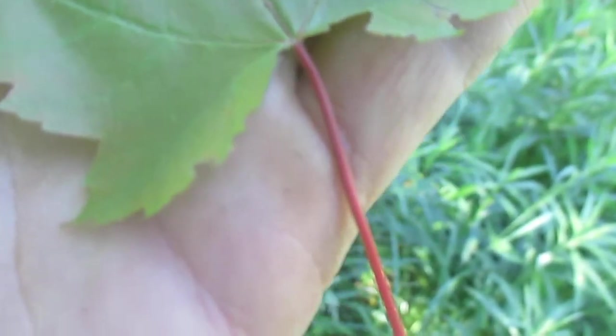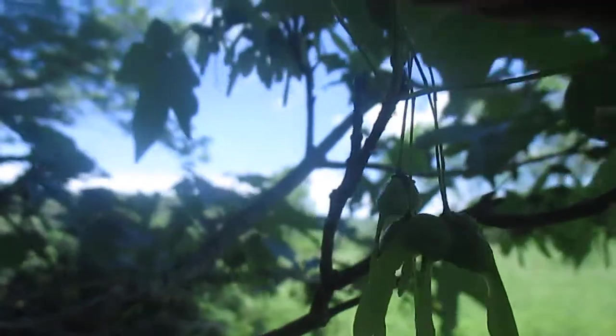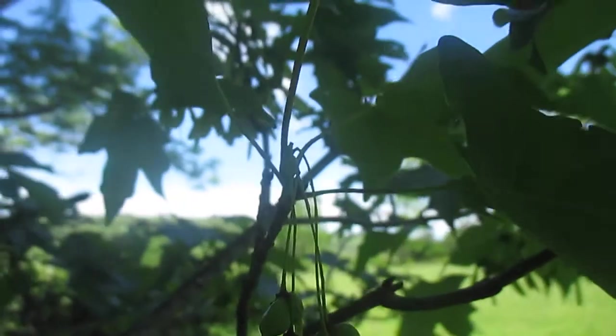Another thing you can notice is the red maple has a red stem on the leaf, and the sugar maple — I don't know if you can see in the light — but it has a very green stem.